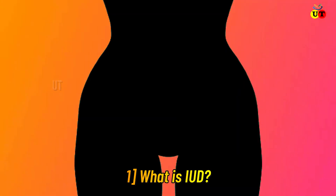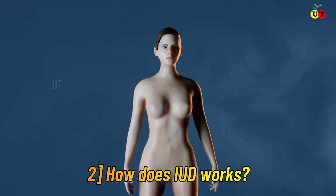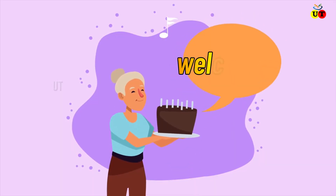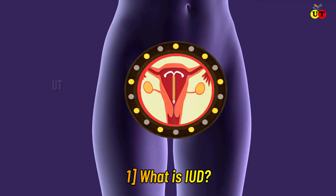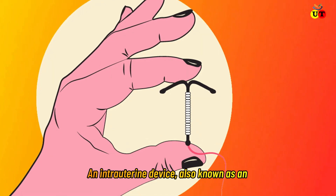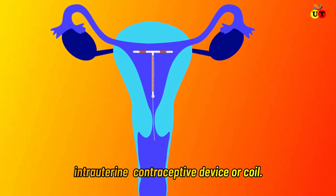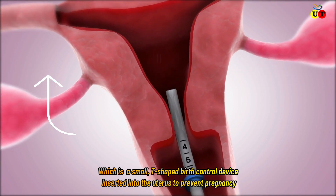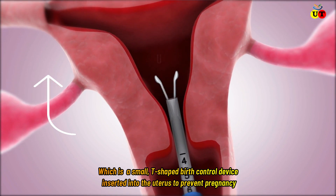What is IUD? How does IUD work? How is the IUD device inserted in the uterus? Welcome to today's new episode. An intrauterine device, also known as an intrauterine contraceptive device, is a small T-shaped birth control device inserted into the uterus to prevent pregnancy.